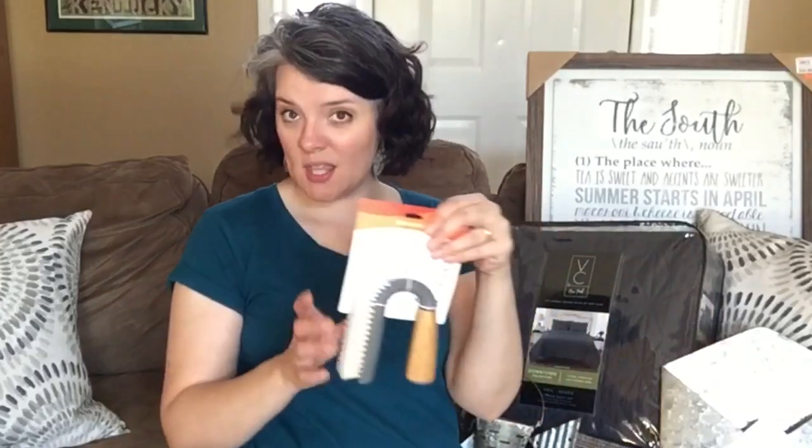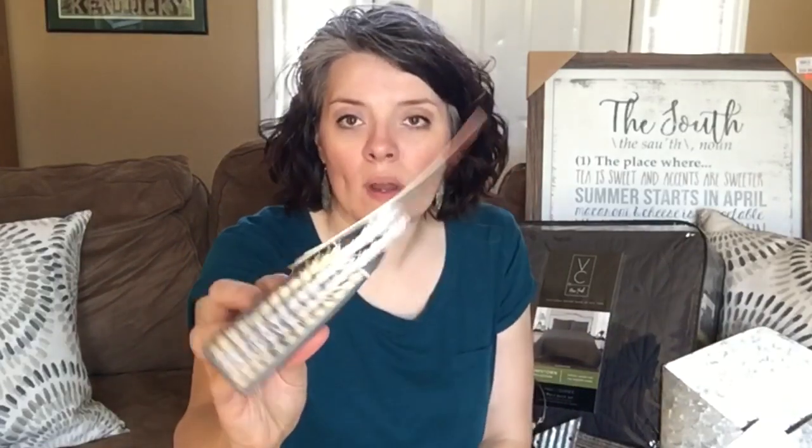The first thing I want to show you is this really nice grout and tile brush. It has really tough bristles for grout and a really nice shape to make it easier to get in those nooks and crannies. I really needed one, so I'm very thankful to have that.